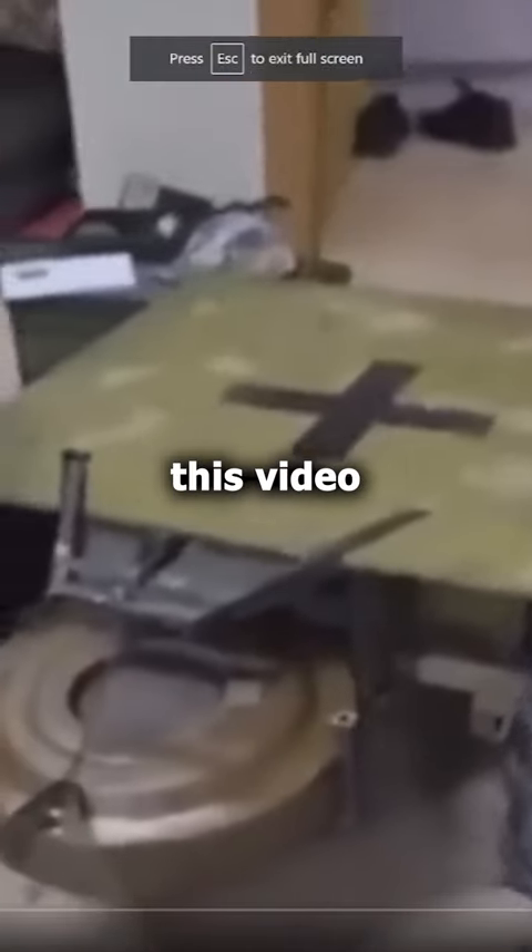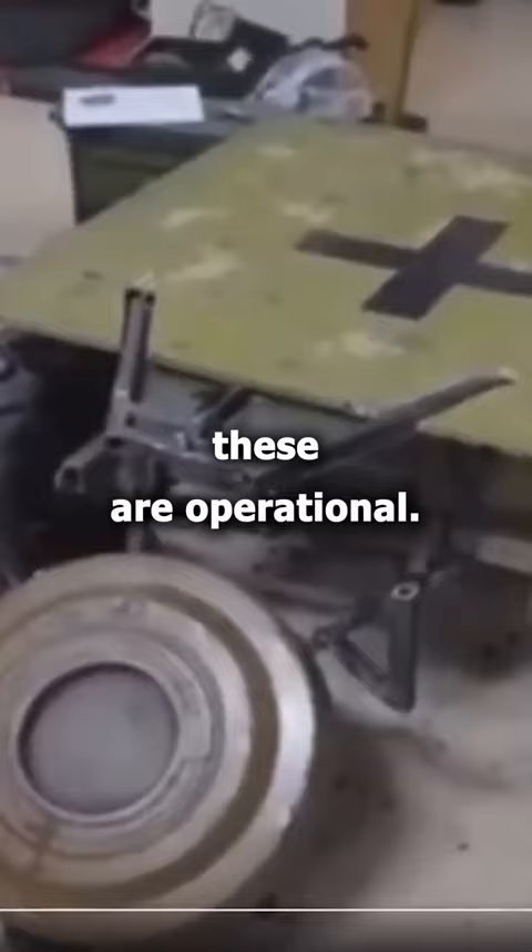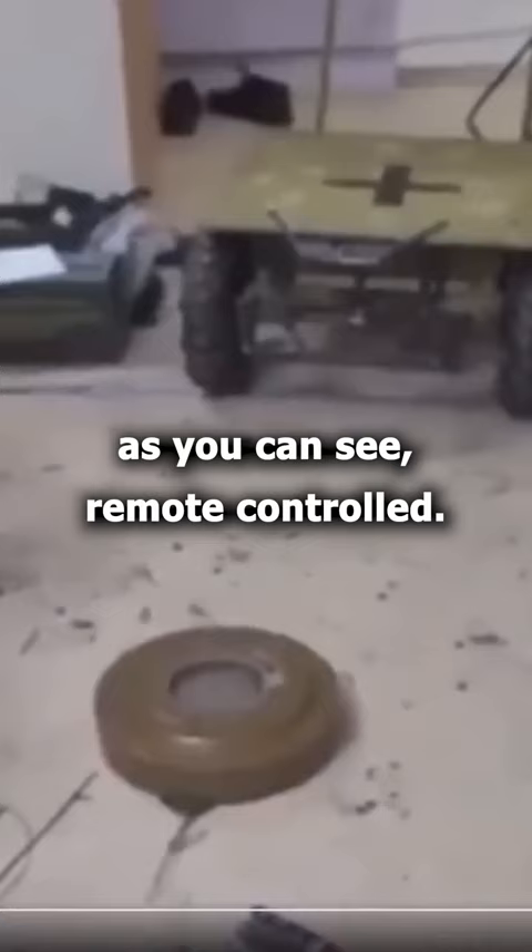Talking about Vugladar, this video actually comes from near there. We see remote-controlled mining vehicles used by the 72nd Brigade in the vicinity of Vugladar. Already five of these are operational and this vehicle lays anti-tank mines. It's a very small drone, as you can see, remote-controlled, and already 50 more are being built.